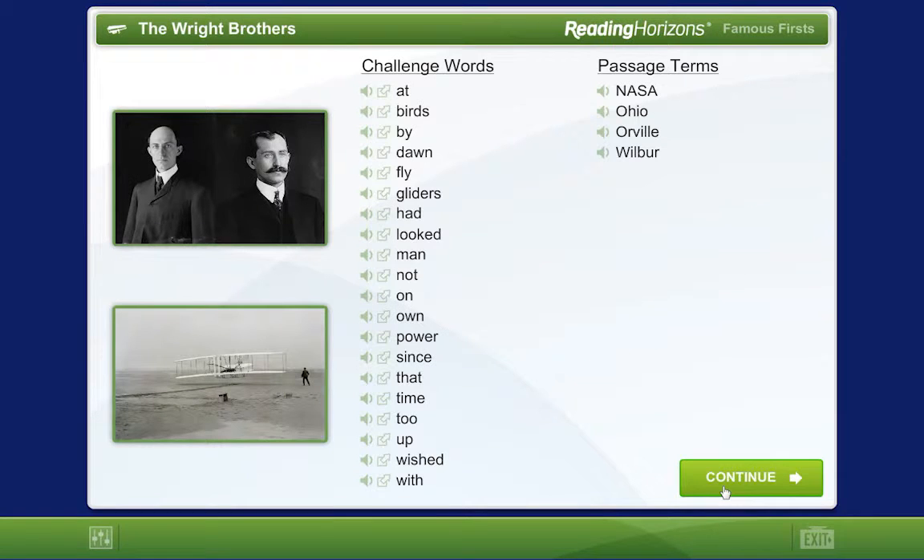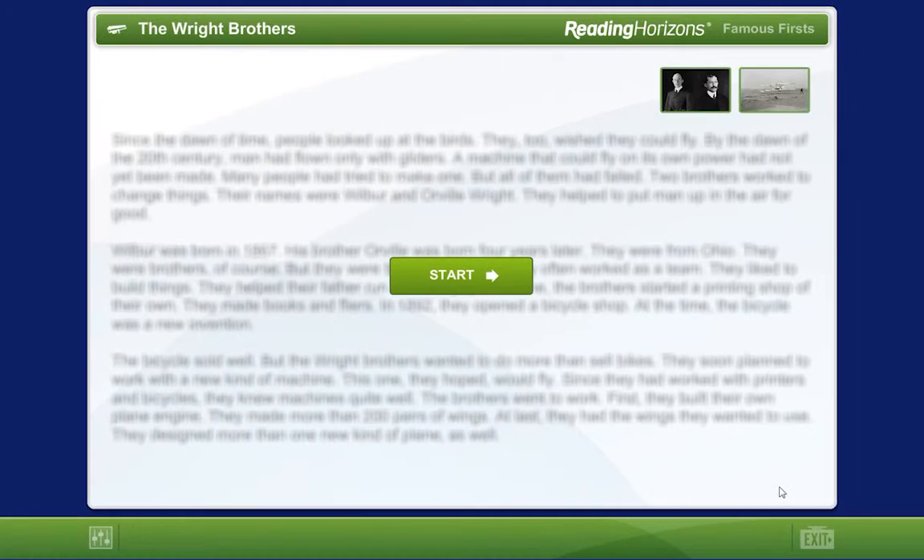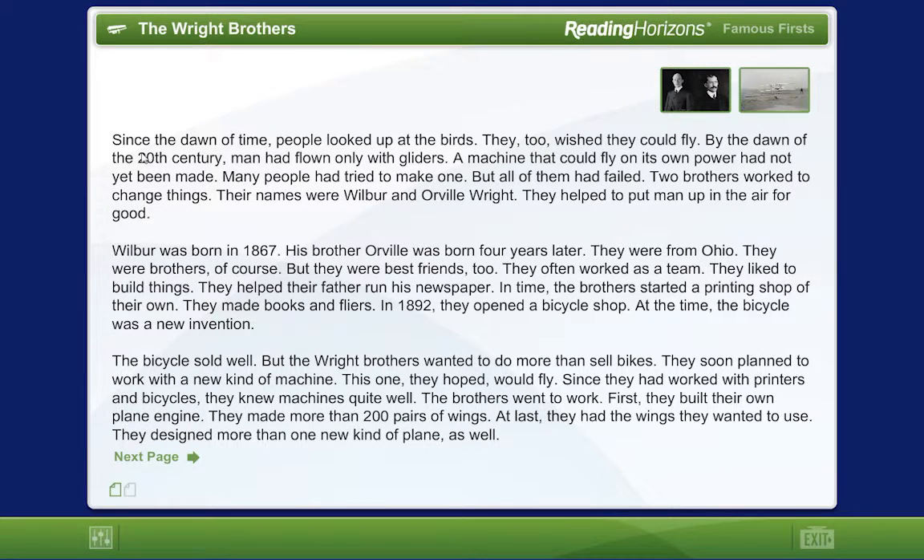When you are ready to begin, click the Continue button in the bottom right corner. You will now see the passage and a Start button. To start the timer and begin reading the passage, click the Start button. Click the Stop button when you have completed it. The computer will keep track of how long it took you to read the passage.